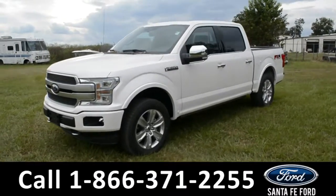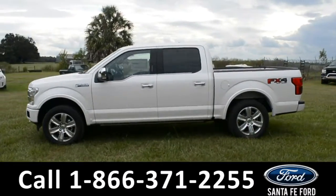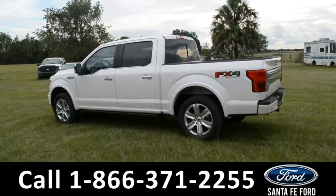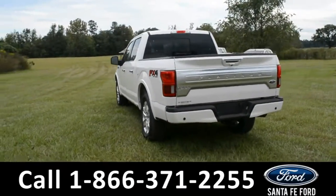This 2019 Ford F-150 Platinum has fog lights, alloy wheels, remote keyless entry, solar tinted windows, keypad door lock, automatic running boards, tow hooks, and a hitch receiver.